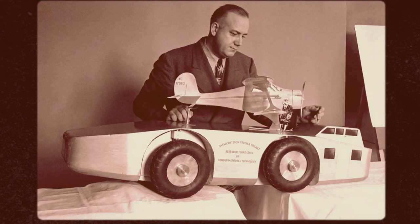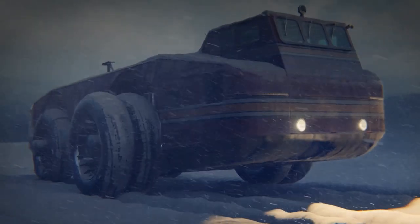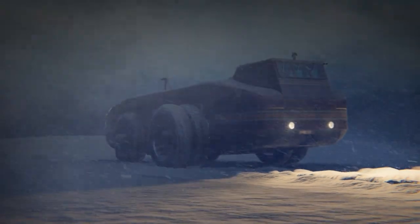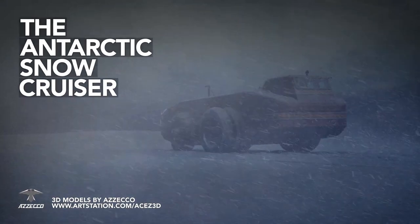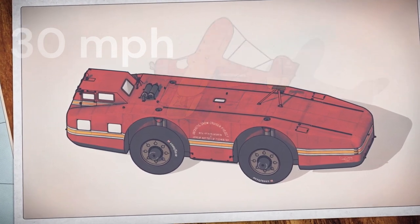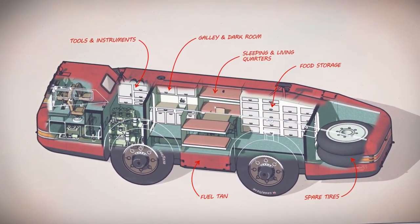One of the most notable pieces of equipment that the expedition brought with them was the Antarctic Snow Cruiser. Designed by Thomas Poulter, an engineer from Chicago, the Snow Cruiser was a massive vehicle, measuring 55 feet long and weighing over 37 tons. It was powered by two diesel engines and had a top speed of 30 miles per hour. The Snow Cruiser was equipped with a kitchen, sleeping quarters, and even a radio room.